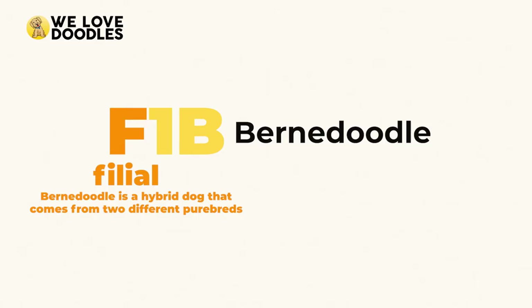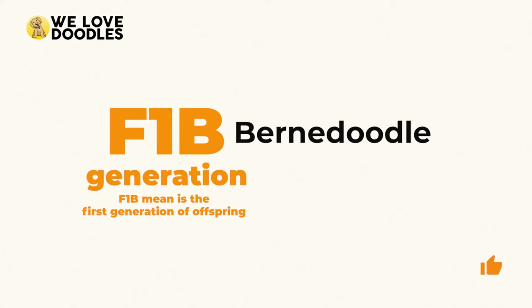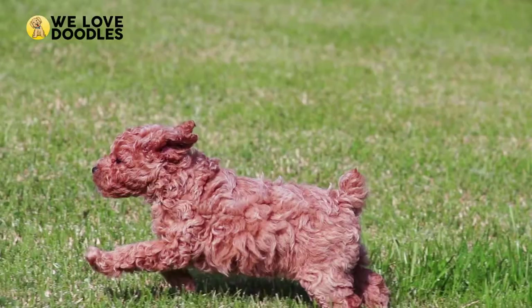The F stands for Filial Hybrid. This implies that a Bernedoodle is a hybrid dog that comes from two different purebreds: Bernese Mountain Dog and Poodle. The number one means the generation of the Bernedoodle, so an F1 Bernedoodle is the first generation of offspring. The B represents backcross — an elegant term that means breeding back to a 100% Poodle generation. Breeders will almost always breed back to a 100% Poodle because they are allergy-friendly and don't shed fur.